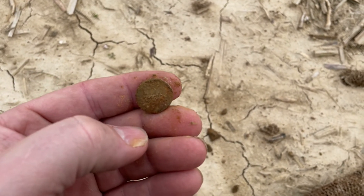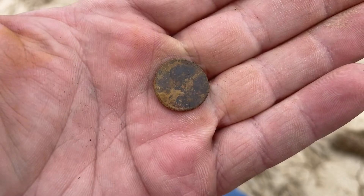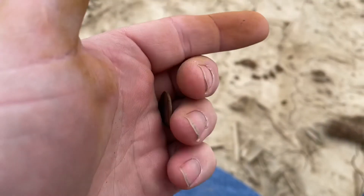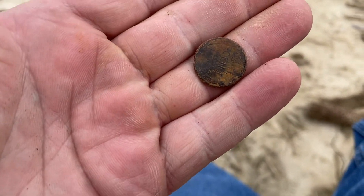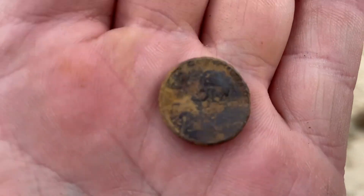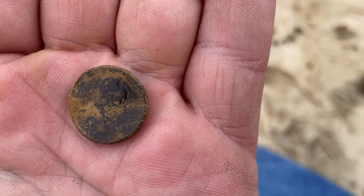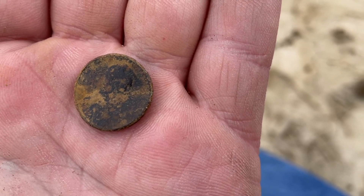I'll clean it up a little bit and show you guys what we got. We've got a Wheatie — I'm not really sure about the date at the moment. I think it's like a 1914 or 1924, maybe. I'll clean it up when we get home and we can see.